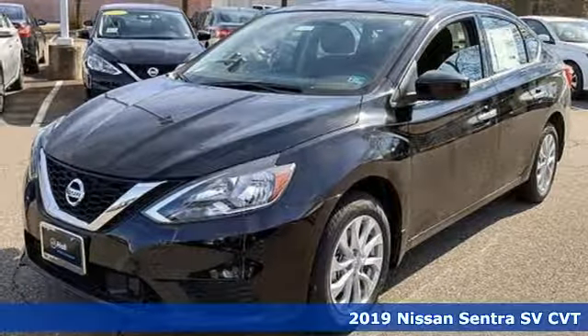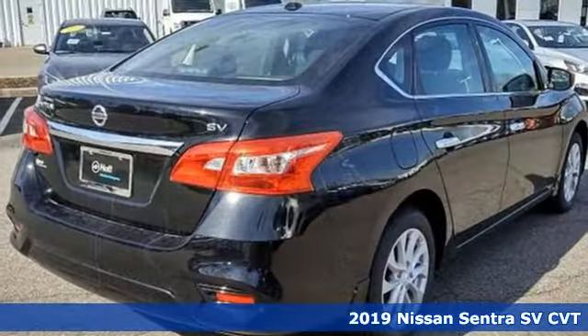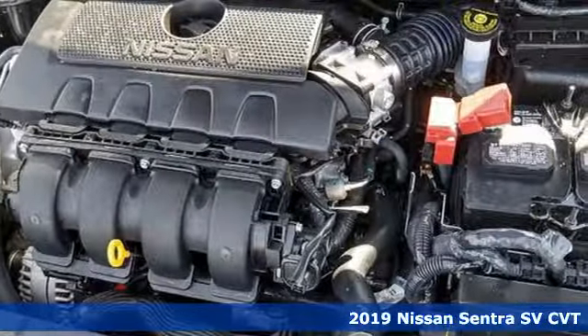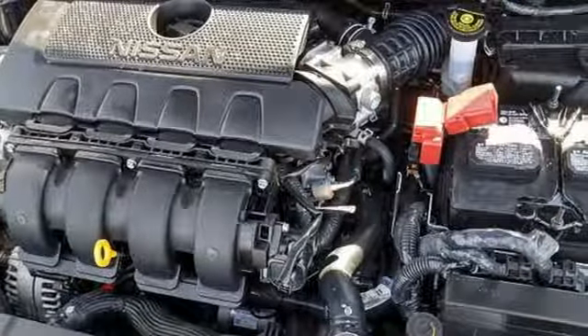Here's a new 2019 Nissan Sentra. Who says your commuter car has to be a commuter car? Upgrade your drive with this Sentra. You'll look forward to every drive with features like these.